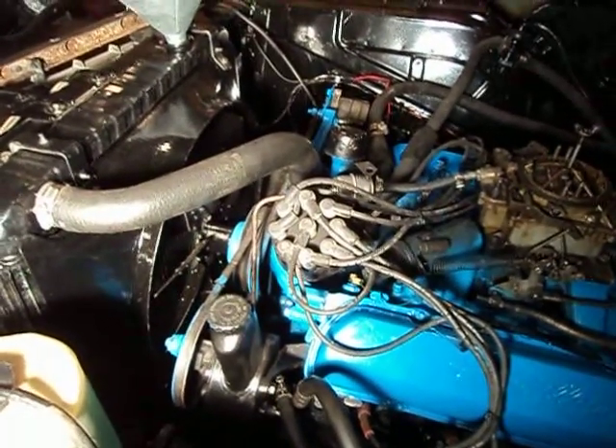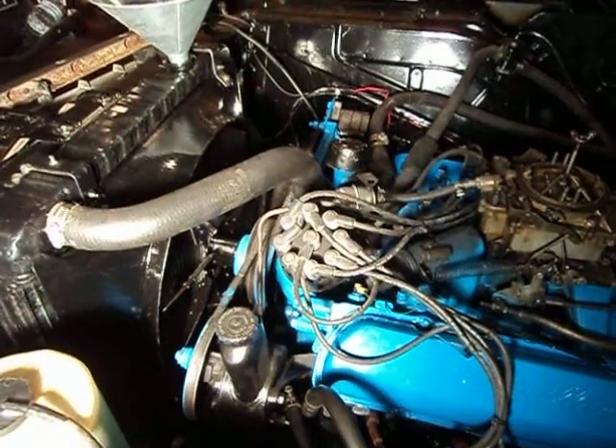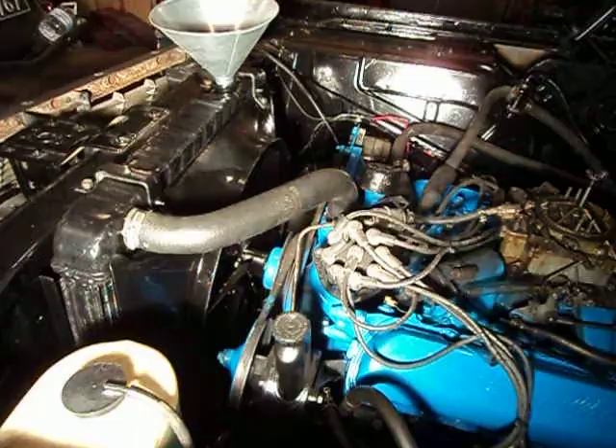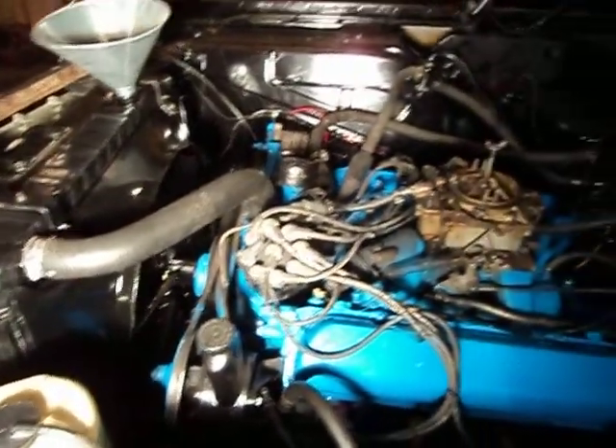Hello, this is the next video of the 1964 Cadillac Sedan DeVille restoration project. It's been a long night, but I just finished topping up all the fluids and hooking up everything underneath the engine compartment.